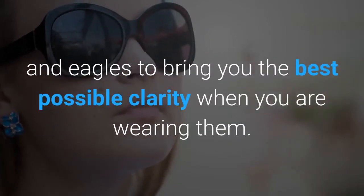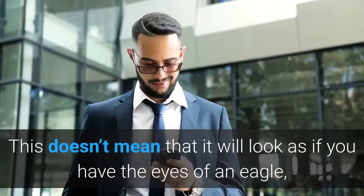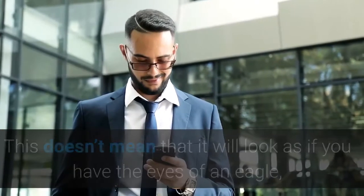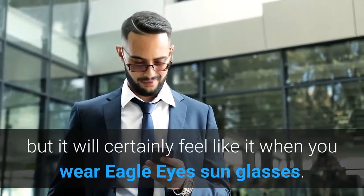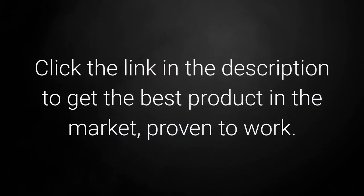Eagle Eyes sunglasses try to mimic the lenses in the eyes of hawks and eagles to bring you the best possible clarity when you are wearing them. This doesn't mean that it will look as if you have the eyes of an eagle, but it will certainly feel like it. Click the link in the description to get the best product in the market, proven to work.